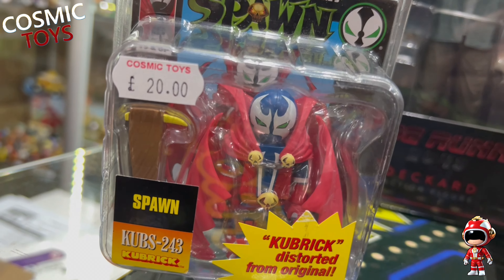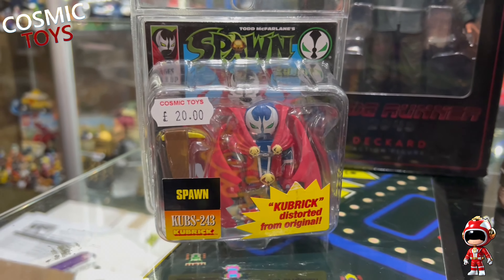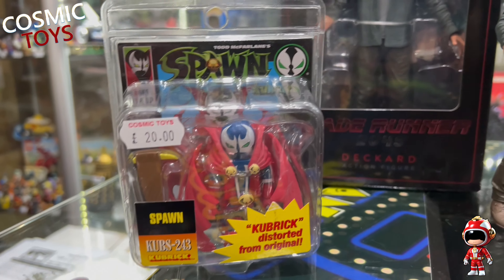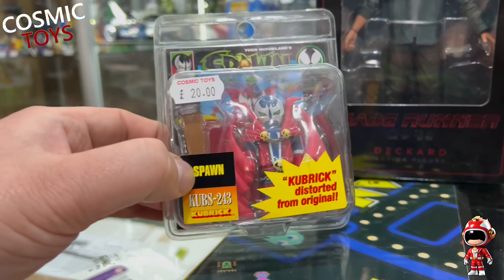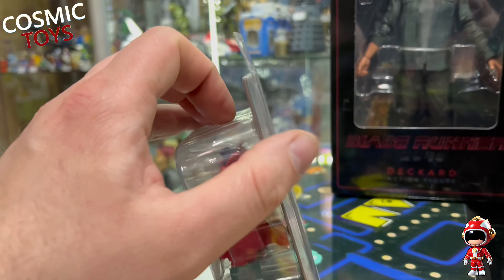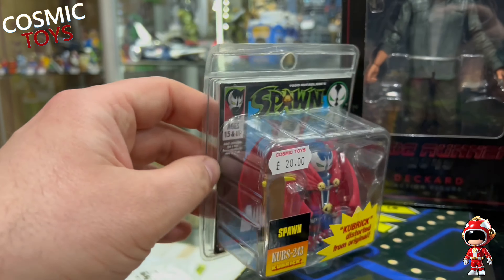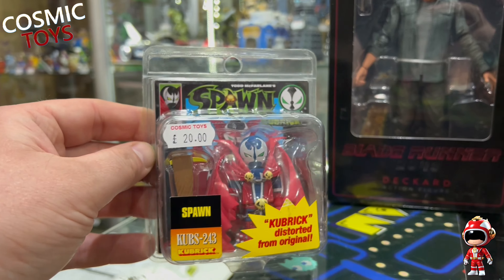A regular customer of mine, Liam, who hasn't traded in for a little while, has just traded in some pretty cool stuff. Starting with this really sweet little Spawn Kubrick figure - I quite like this. All sealed in its original packet, it's a cool little piece. Very fun and quirky, probably very limited in its audience though, but it seems to be quite hard to find.